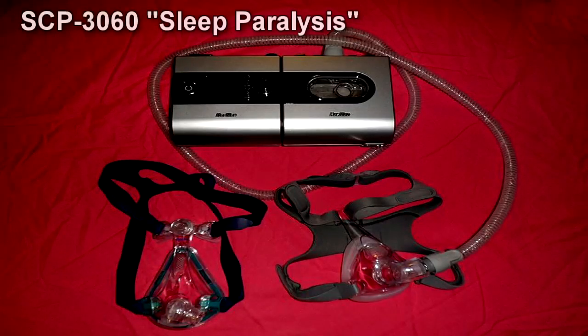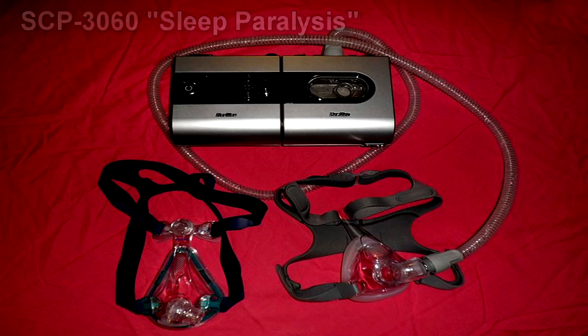In the event of SCP-122-1 manifestation, 35 members of site personnel assigned to enact containment are to be deployed outside the containment chamber. If it becomes hostile, Procedure 99-RINMAR is to be enacted. Due to potentially disastrous side effects in the event of cross-contamination, at no point are SCP-122 and instances of SCP-3060 to be stored in the same facility.